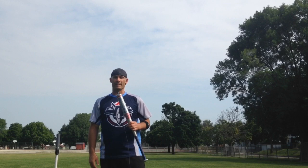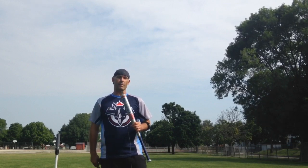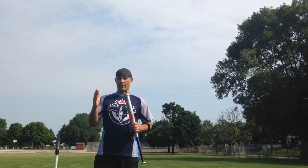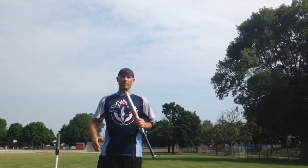Hey everybody, this is the Bat Hound sniffing out the best ASA softball bats there are. I'm here to bring you week 13 of the best bat myth or magic challenge. We only have two weeks left of league play, and so far we have been watching the Monster OG DNA continue to widen the separation.